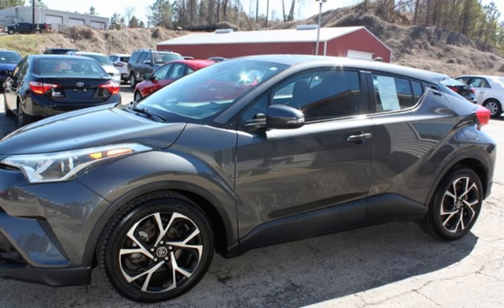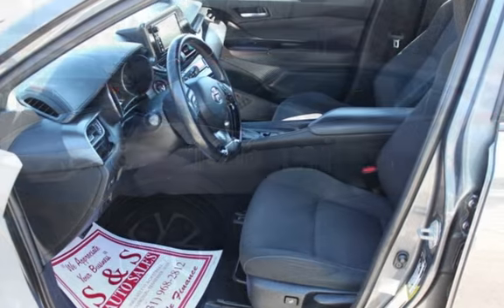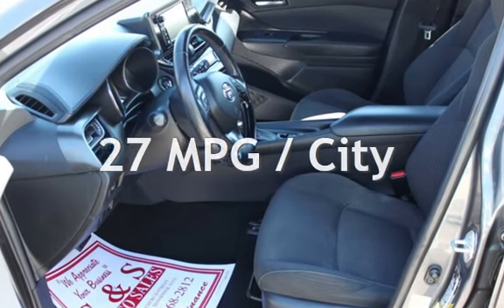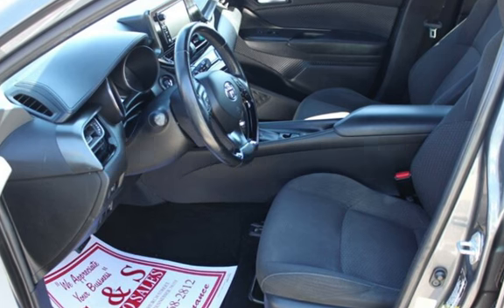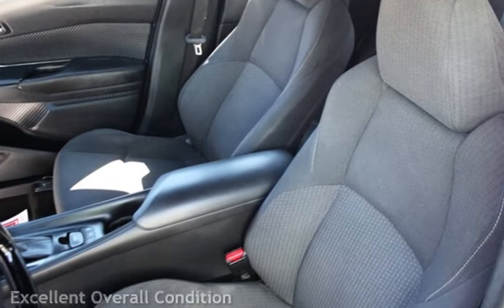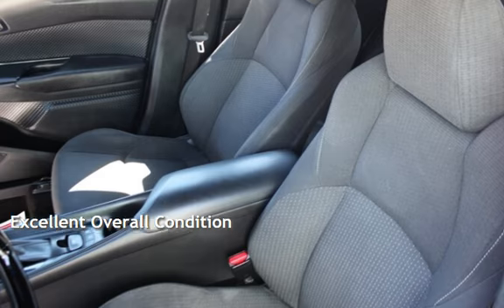This Toyota has less than 89,000 miles on the odometer. Estimated fuel economy for this vehicle is 27 miles per gallon in the city and 31 miles per gallon on the highway. This vehicle is in excellent overall condition.